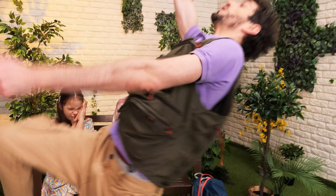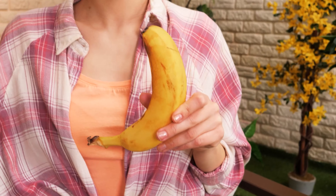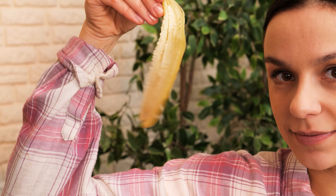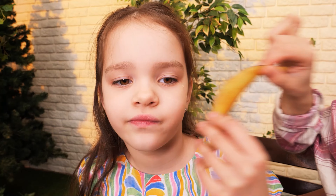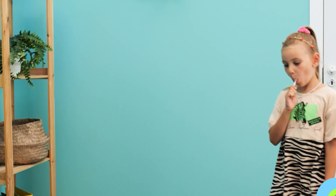Mommy! Help! A mosquito bit me! Let me think! Whoopsie! I'll drop this here — you just gave me an idea! Banana peel heals mosquito bites! How do you feel now? Much better! Yay! Thanks, mommy!